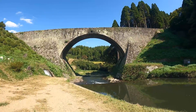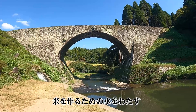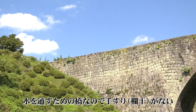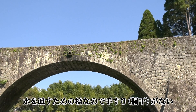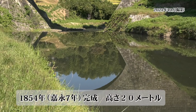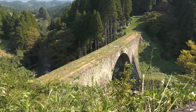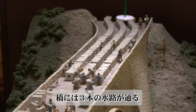This bridge is a water-conducting bridge — 水道橋 (suidobashi). As you can see, because it is a bridge for carrying water, there are no handrails (欄干). The 通順橋 (Tsujunbashi) was built approximately 170 years ago during the Edo period, as an aqueduct bridge to send water to rice fields.